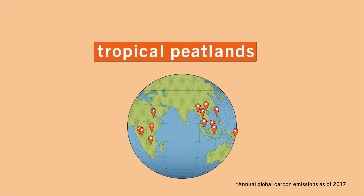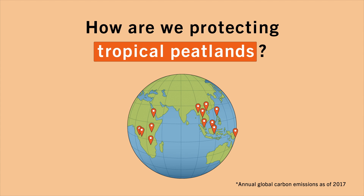Tropical peatlands store 10 times more carbon than the world's annual emissions. But how are we protecting tropical peatlands from fires?